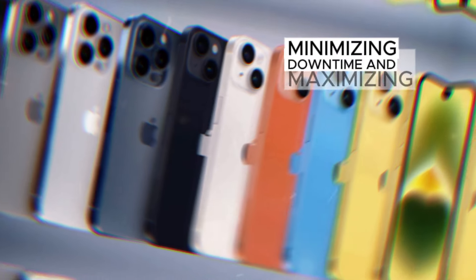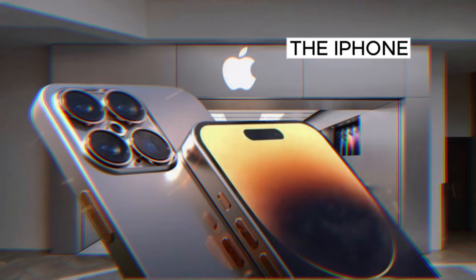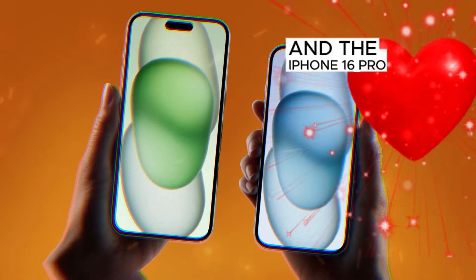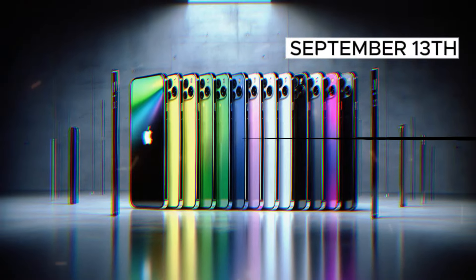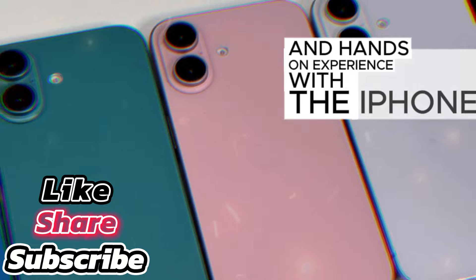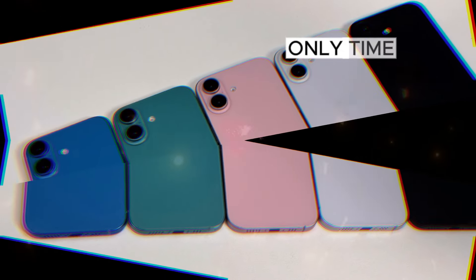Pricing and Availability: The iPhone 16 starts at $800, the iPhone 16 Plus at $900, the iPhone 16 Pro at $1,000, and the iPhone 16 Pro Max at $1,200. Pre-orders begin on Friday, September 13th, with shipping starting on Monday, September 20th. Stay tuned for our in-depth review and hands-on experience with the iPhone 16 series. Will these new devices live up to the hype? Only time will tell.